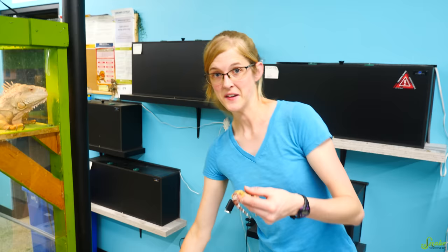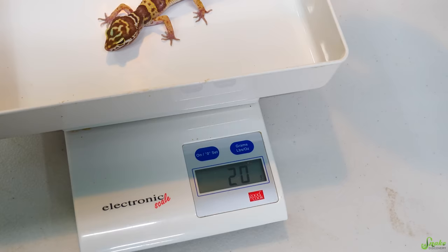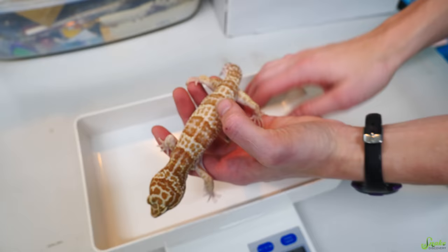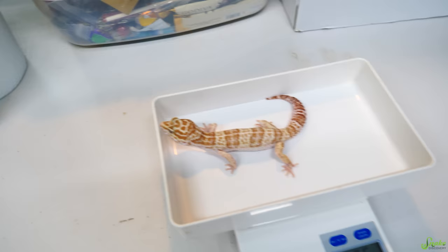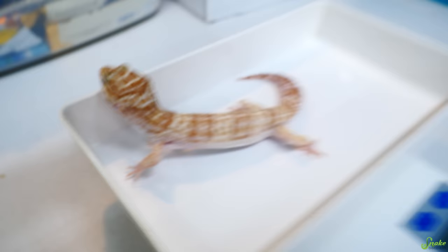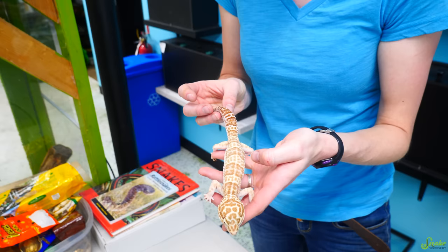Next up is Teddy the leopard gecko, who was 16 grams at intake. Two weeks later, he is 20 grams — a nice improvement. Then Master, who was 38 grams when we first got him. He is now 56 grams in two weeks — insane growth. He's meant to be a big leopard gecko. Probably just two more weeks and he should be at a pretty good weight, and we may adopt him out now if we find the right home.